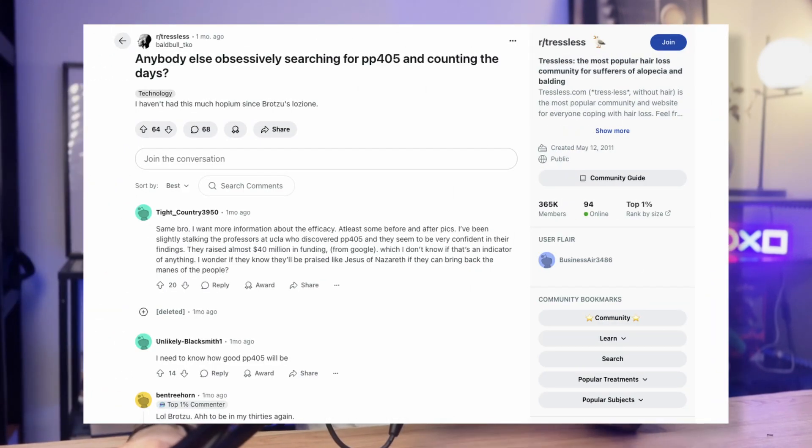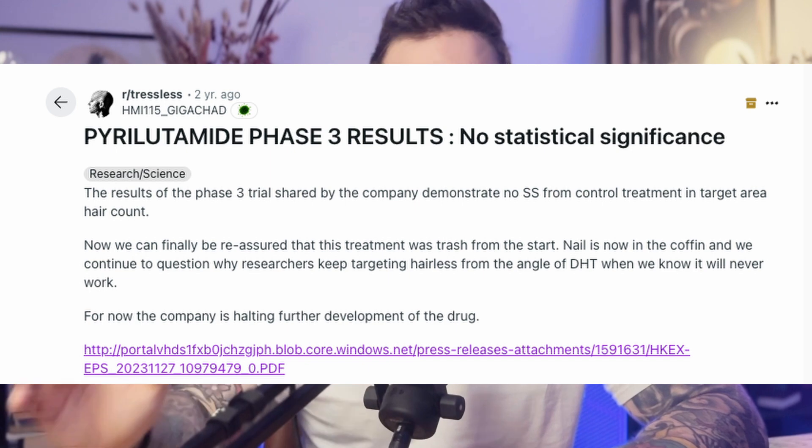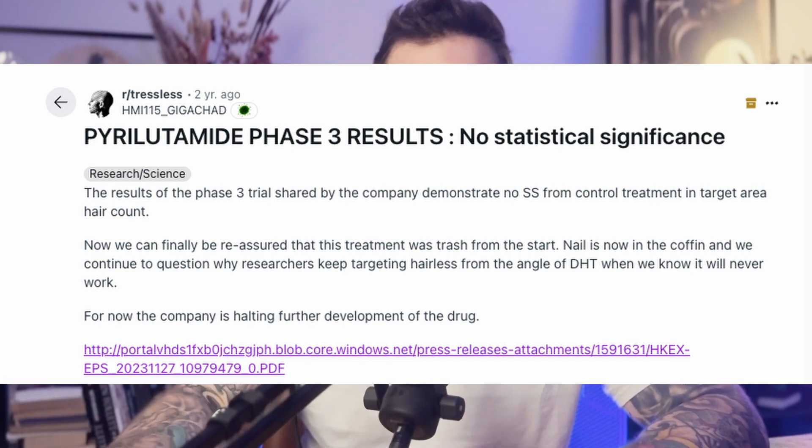Pillars Pharmaceuticals just dropped the results of their Phase 2A trial for PP405, and the internet is definitely buzzing right now. Claims of hair regrowth in previously bald areas, rapid visible results, and a novel mechanism that could shift the hair loss landscape. But are these results as revolutionary as they sound, or are we looking at another overhyped press release designed more to impress investors than to deliver real clinical insights? That is the subject for today's video.